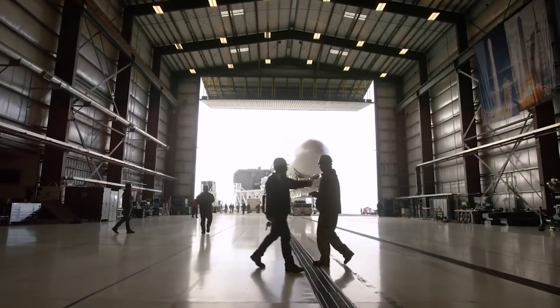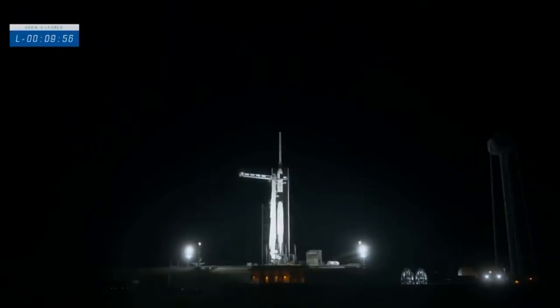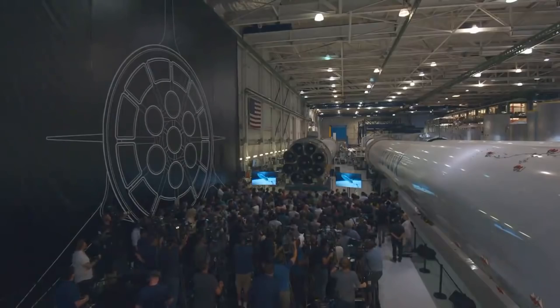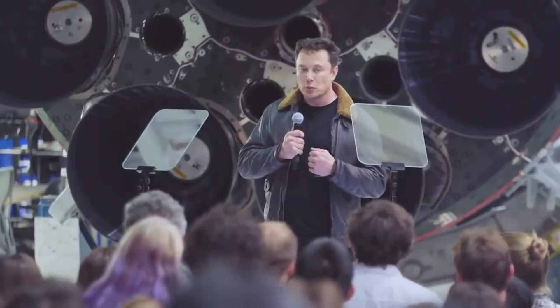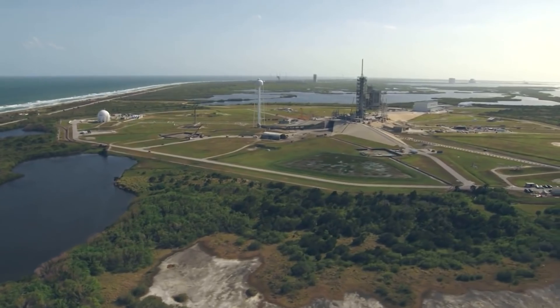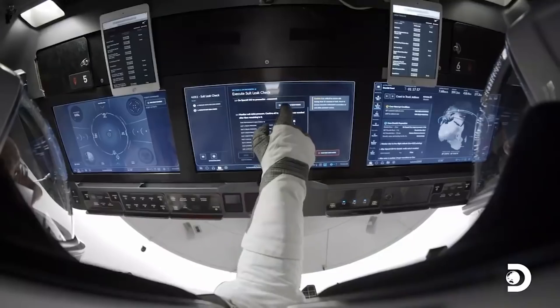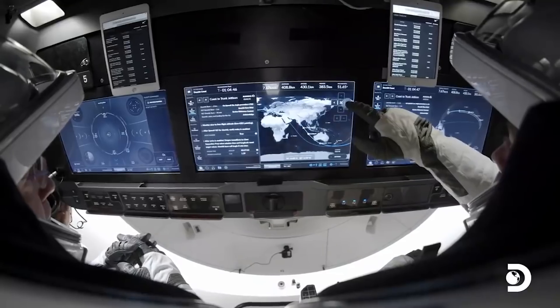NASA picked SpaceX to build a spacecraft to return humans to the moon. The capsule docked at around 10:19 am Saturday UK time after launching from NASA's Kennedy Space Center in Florida. Speaking at a news conference shortly after the launch, Musk appeared thrilled and relieved at his company's third successful crewed launch of a Crew Dragon vehicle. The Crew-2 astronauts are due to leave the ISS in October and splash down in the Atlantic off the coast of Florida.